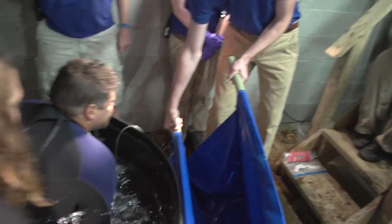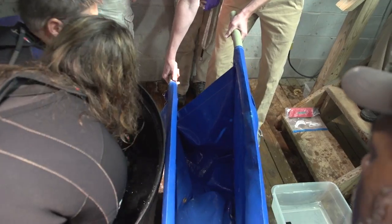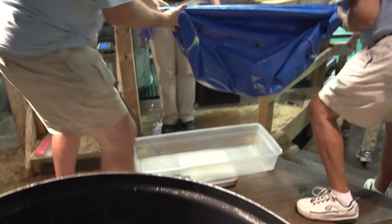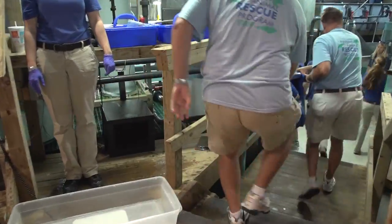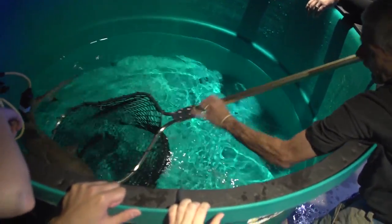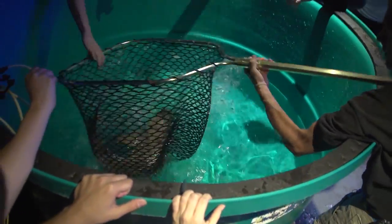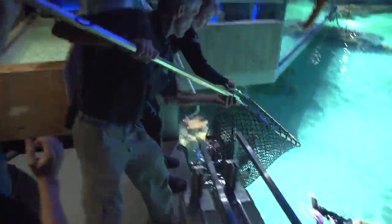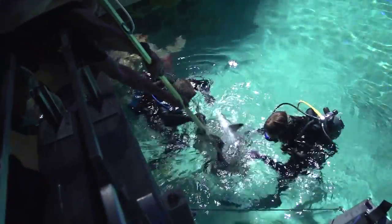Female! And then we transfer it to a scale to get a current weight. It's been a few months since some of these sharks have been weighed. At that point, they're in a stretcher — they're safe, they're secure — and they're taken to their transport tub. Once they arrive at the aquarium, we acclimate them to the water they're going to go into, because it may be a little different than what they came out of. We take our time doing that, then transfer them to a tub to bring them up and release them into their new home.